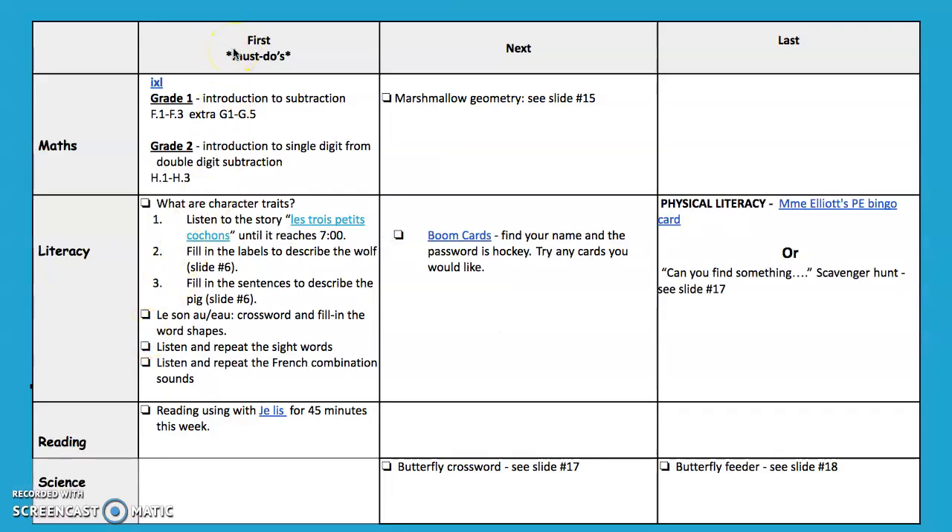Here are our must do's, our next and our last. You can see that there's not much in the next and last, and that is because there is no school on Friday. For iExcel, we're going to do an introduction to subtraction for grade ones and an introduction to single digit from double digit subtraction for grade two. For some of you this might not be a new task but for some it may be. The sections are a little bit smaller and there are extra sections for grade one — you'll understand once you check on iExcel.